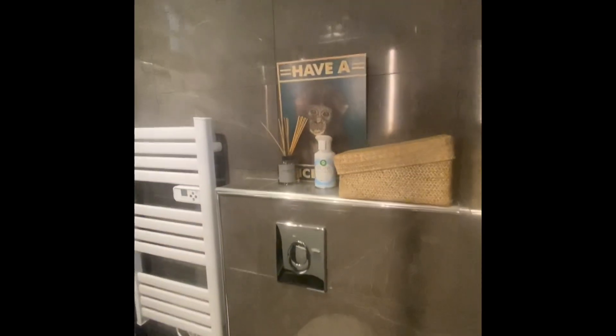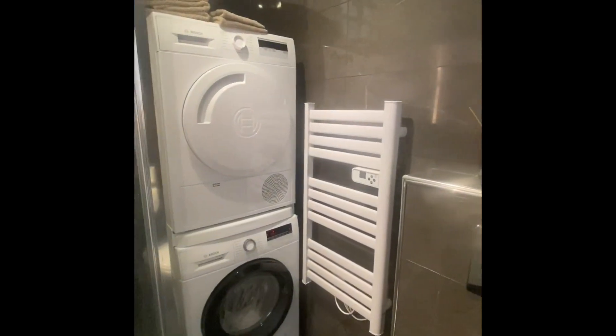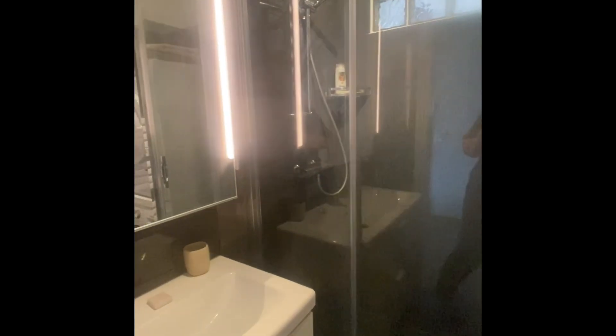This washer and dryer allowed me to bring less clothing items with me on my trip.